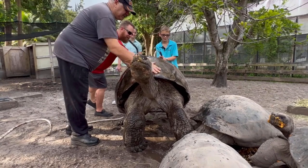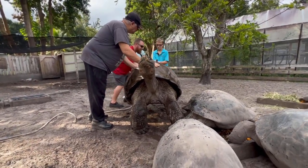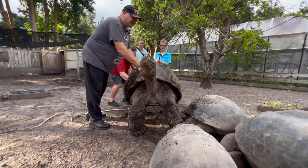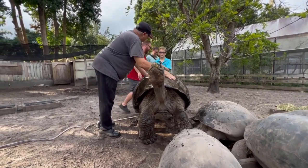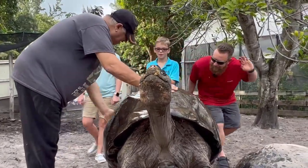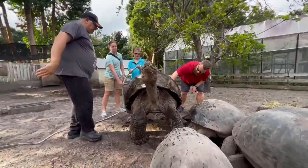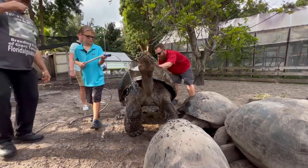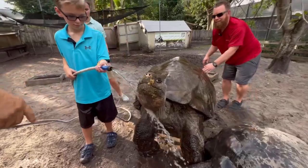We got the hose out here — we just need some suds. What does this remind you of, Logan? Reminds you of washing your car out there, right? Instead you're washing something real — a big, beautiful tortoise. You can just lightly run that over his face too, to get some of the pumpkin off of him. Right over here on his mouth.